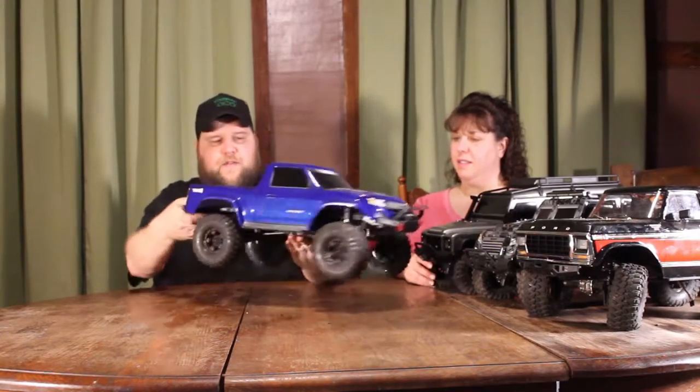Right off the bat we have the Sport, right out of the box with the wheels on it. That's what it looks like — a nice looking truck, but not licensed, so you're saving some money since it's not an actual Ford, Chevy, or Toyota. We ran this for a couple days at the hobby shop and it's still going great — hasn't shut off yet.